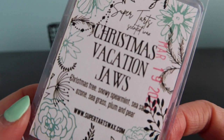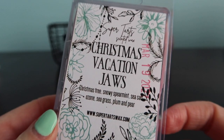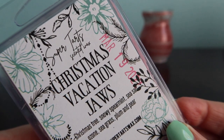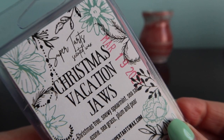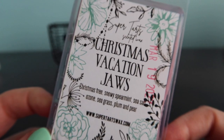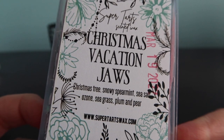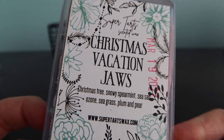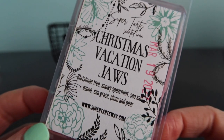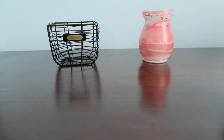I encourage everyone to stamp their clams if you want, because I don't like to write it down - I think my handwriting is ugly. I'd probably use a smaller stamper because it kind of messes up the design of the clams, which I really love. So Christmas Vacation Jaws: Christmas tree snowy spearmint is her Christmas Vacation scent, and Jaws is sea salt, ozone, seagrass, plum and pear. I grabbed two of these.